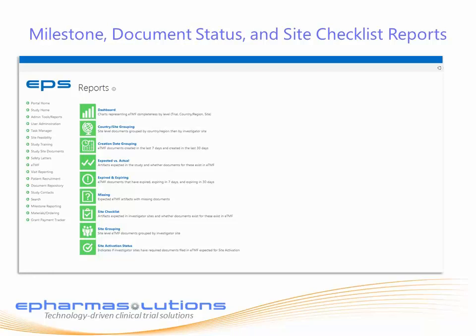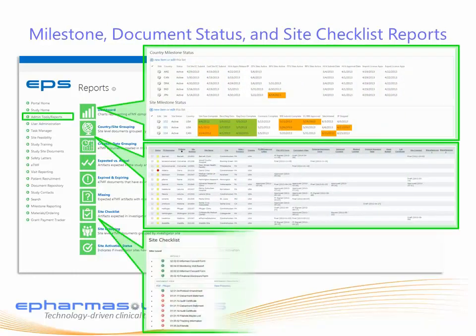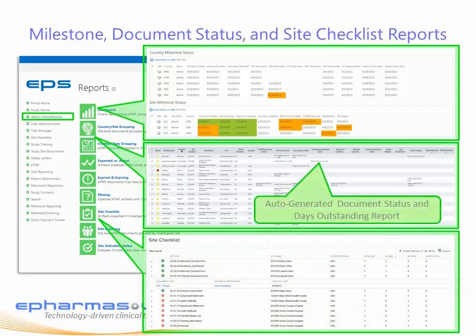The clinical trial portal also includes a robust set of reports at the dashboard level, the study milestone level, the document level, and the ETMF level. Reports are auto-populated from the completion of workflow, eliminating the triple data entry that study teams are typically tasked with.